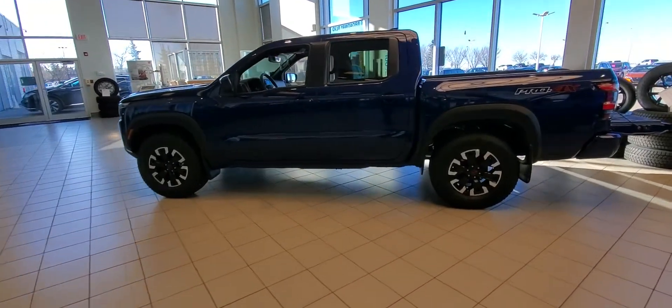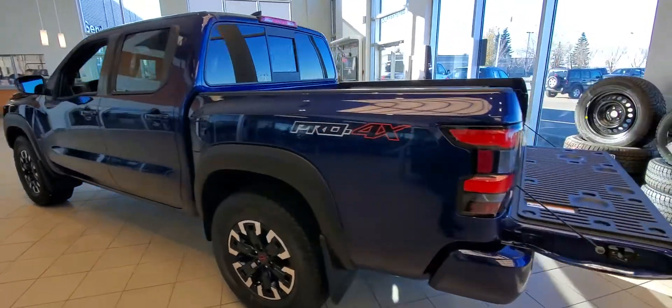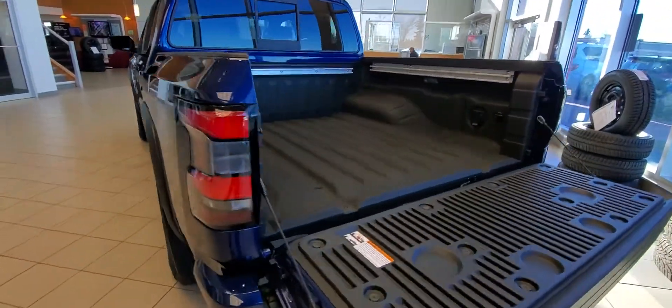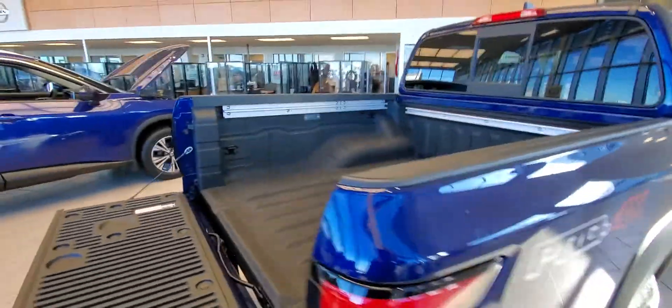Hey, it's Peter at Sherwood Nissan. Here's a look at the new 2022 Nissan Frontier Pro-4X. Just a quick look around it — you have your sprayed-in box liner and your Utilitrack system.